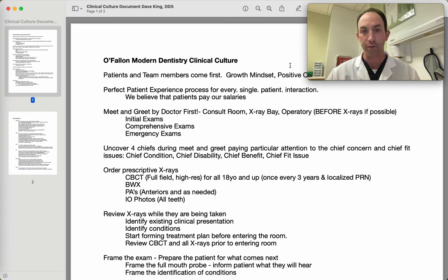Even if we fail, even if we make a mistake, the outcome and the learning can still be very positive. We focus on and hold fast to the perfect patient experience process for every single patient interaction. We believe the patients pay our salaries. Therefore, we must do everything it takes to please them and provide the highest quality of care so they will continue to return and allow us to treat them.